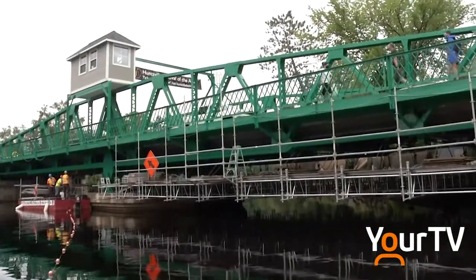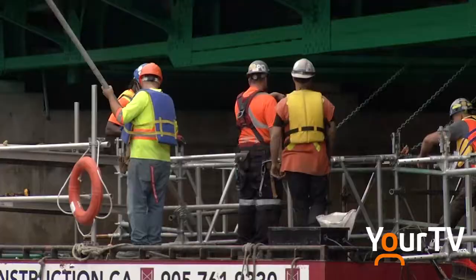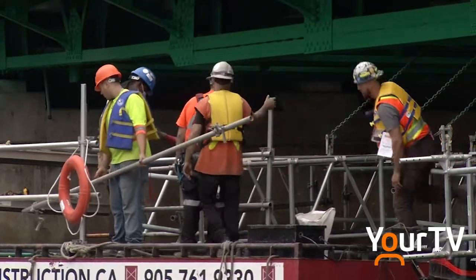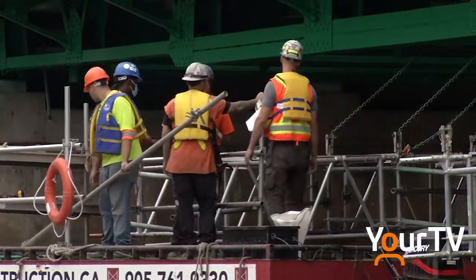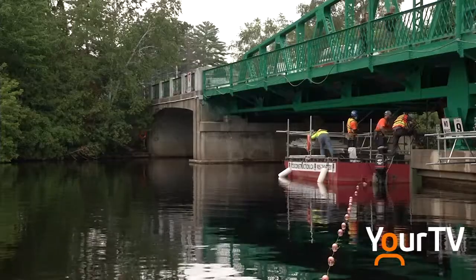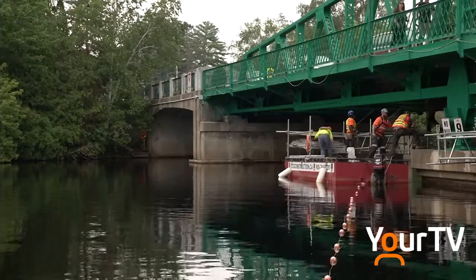Big news today — as of 11 o'clock this morning, the center span of the bridge is open. As you can see behind me, the scaffolding has been removed, so boats can now get through the center span. They could always get around it, but there were complaints that it was getting a little crowded, so now they go back to their normal route through the center span.